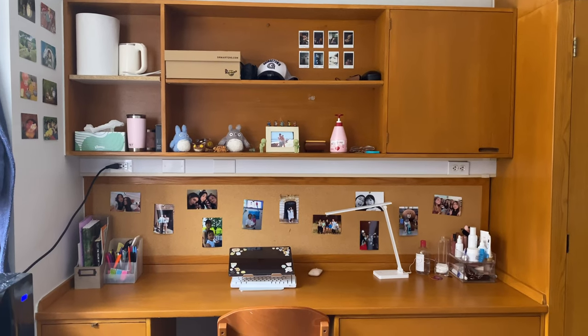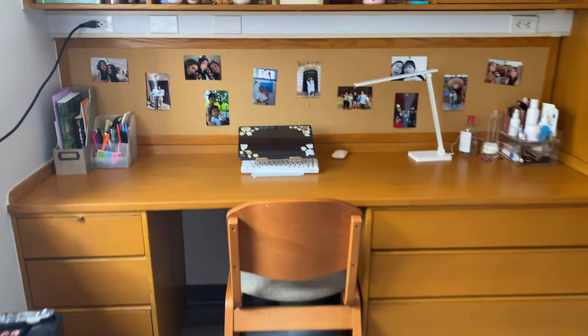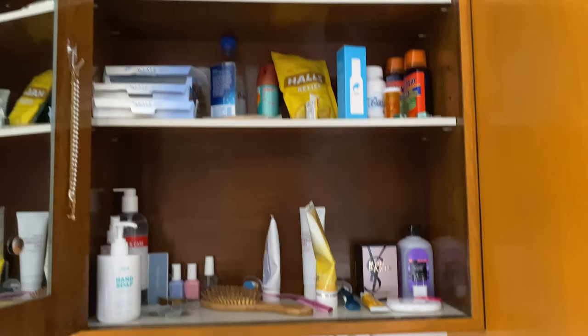Starting off with the desk, there's a lot of shelf space, quite a few drawers, a lot of desk space, and also a cabinet where you can store even more of your things, and also a mirror.